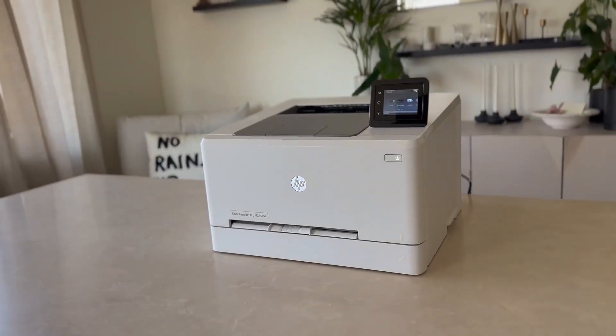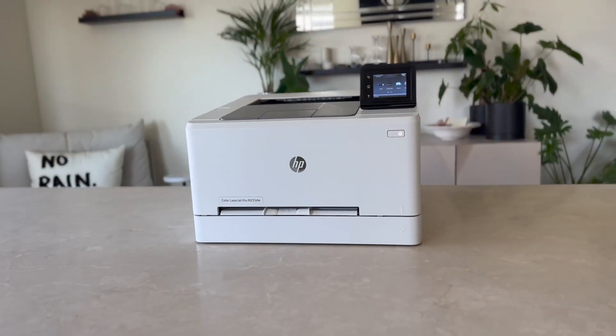In summary, the HP Color LaserJet Pro is a fantastic investment for any office seeking to enhance productivity and produce high-quality documents with confidence. Thank you.